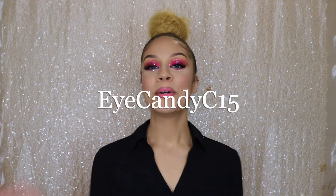If you want to save 15% off your Sugar & Kush CBD order, use iCandyC15 at checkout. I hope you guys enjoyed this video. Thank you so much for stopping by my channel today. Bye!